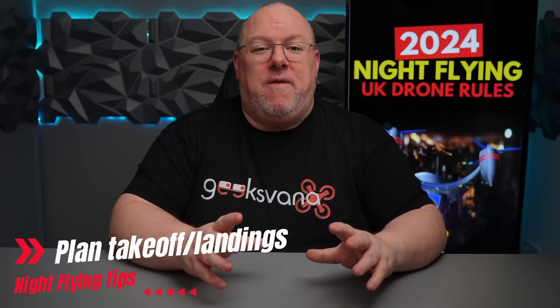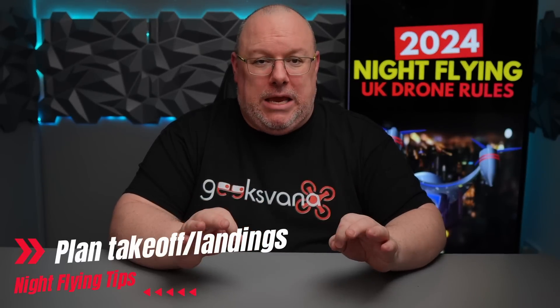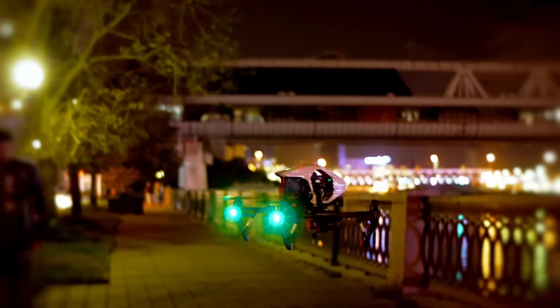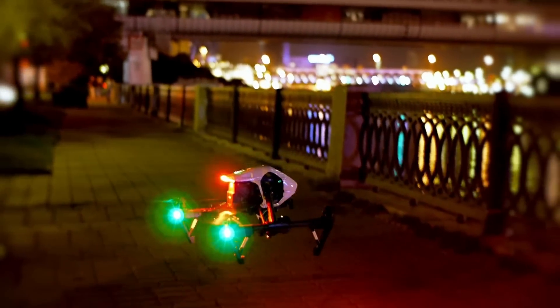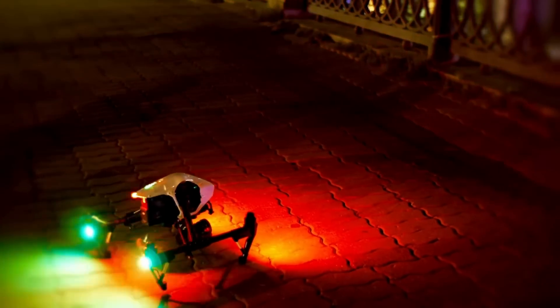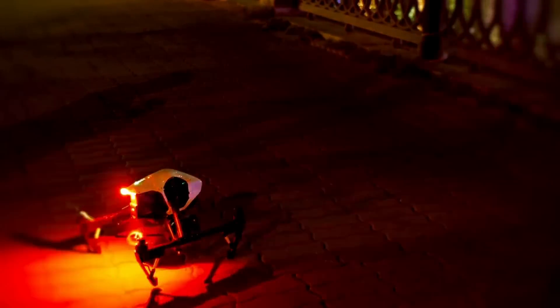My second tip for night flying is to plan your launch and landing meticulously. Look for at least one other emergency spot to set the drone down should anything happen to stop you landing back at the original home point, or if an issue with the drone itself develops. It's a lot easier to plan this out in the daytime before you're flying at night and under sudden pressure to find another landing spot. A backup landing plan is always a good idea, but it's even more important at night.